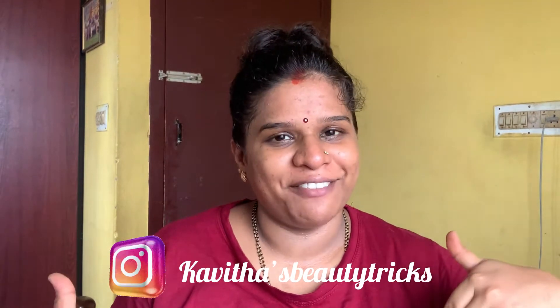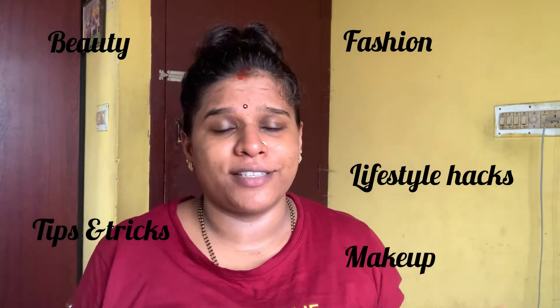Welcome or welcome back to my channel. You're watching Kavita's Beauty Tricks on YouTube and this is Kavita here. It's been quite a long time that I haven't made any videos in English or Hindi, so I will talk in both languages in this video. Before we begin, if you're watching for the very first time, my name is Kavita. I upload videos relating to beauty, fashion, lifestyle hacks, tips and tricks relating to makeup.